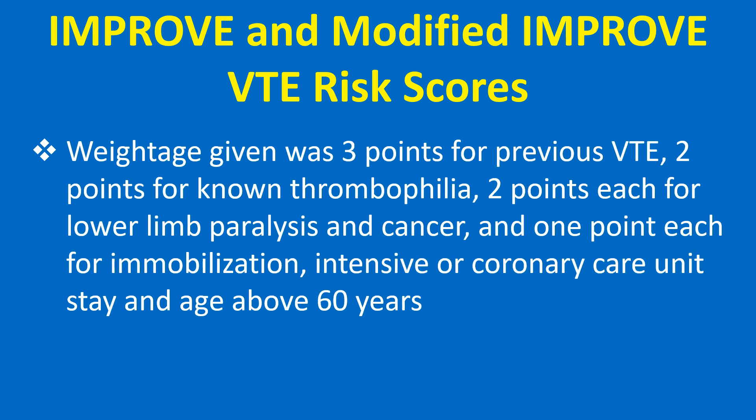Weightage given was 3 points for previous VTE, 2 points for known thrombophilia, 2 points each for lower limb paralysis and cancer, and 1 point each for immobilization, intensive or coronary care unit stay, and age above 60 years.